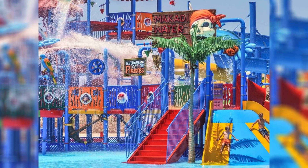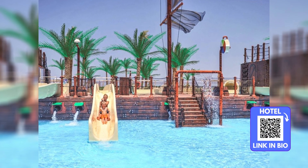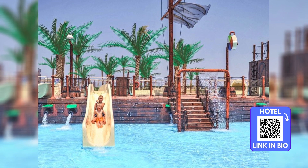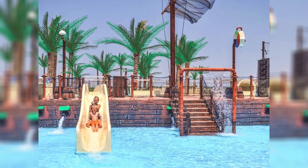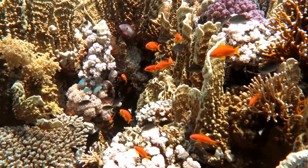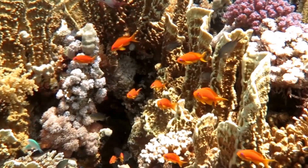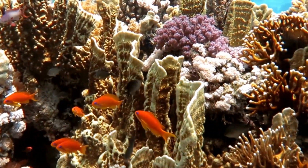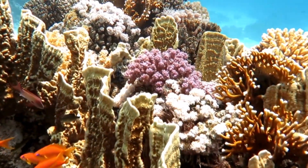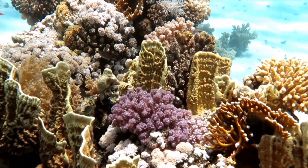Visibility in the waters of Makati Bay is often excellent, providing clear views of the underwater wonders. This clarity not only enhances the diving and snorkeling experience, but also helps in witnessing the intricate behaviors and interactions among marine species. Observing a cleaner shrimp at work or a parrotfish nibbling on coral contributes to an understanding and appreciation of how interconnected life on the reef is.